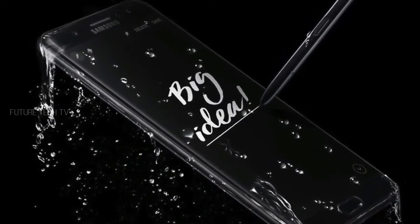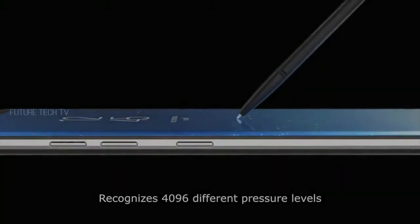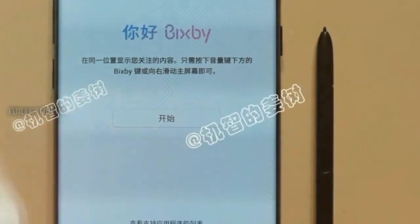So the Galaxy Note 8 is also going to be getting the same treatment. There is no need to get excited about it — most of you guys are not going to get hands-on with that phone very easily.